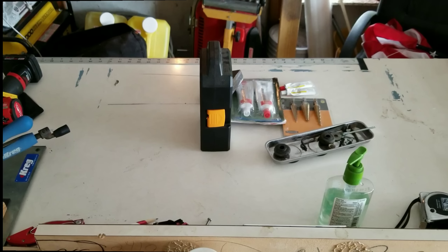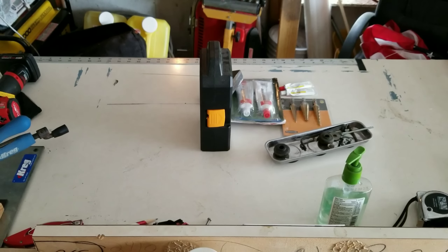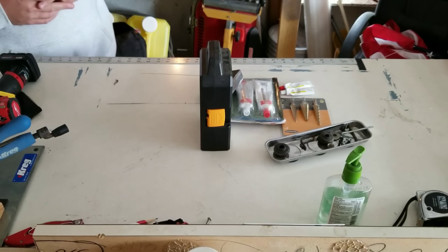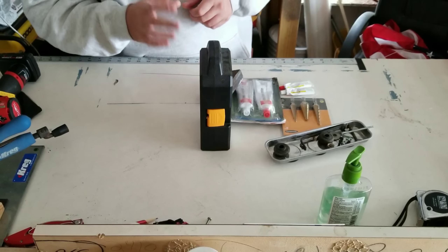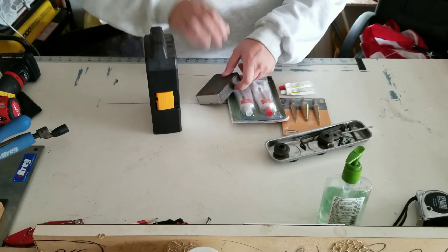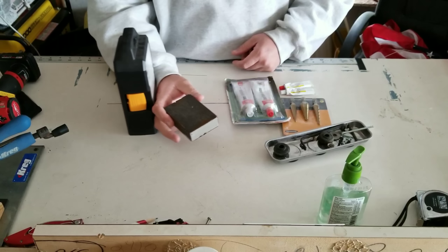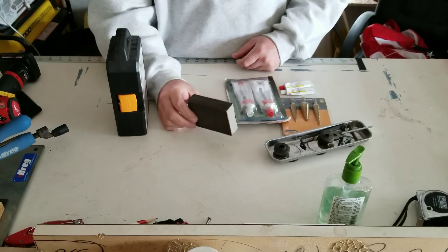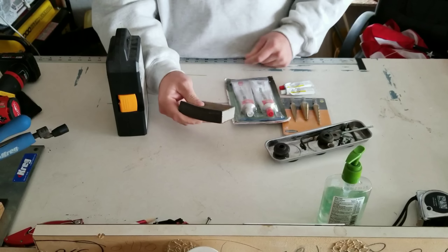I just want to talk to you guys about some things that I usually pick up at Harbor Freight. Some of these items you've probably seen or gotten before. Sanding blocks — you can pick them up really cheap there. I go through these all the time; they're like six bucks and you get twelve of them. I also use these staining sponges all the time.